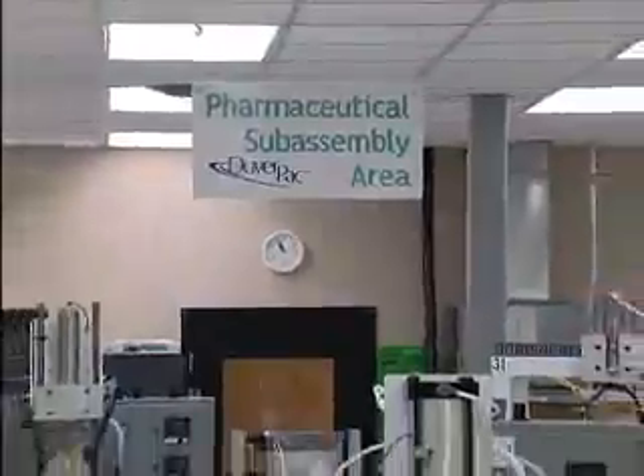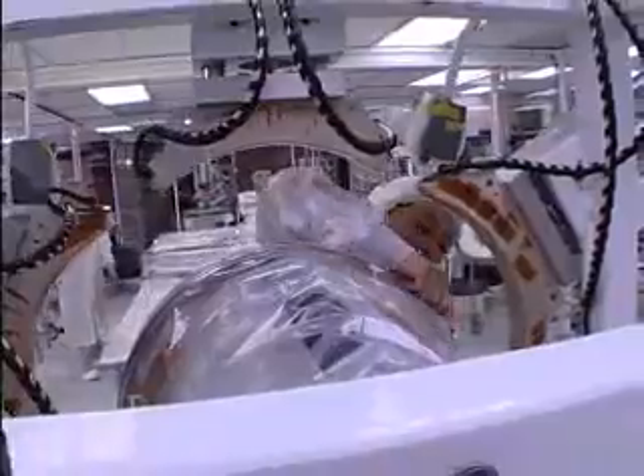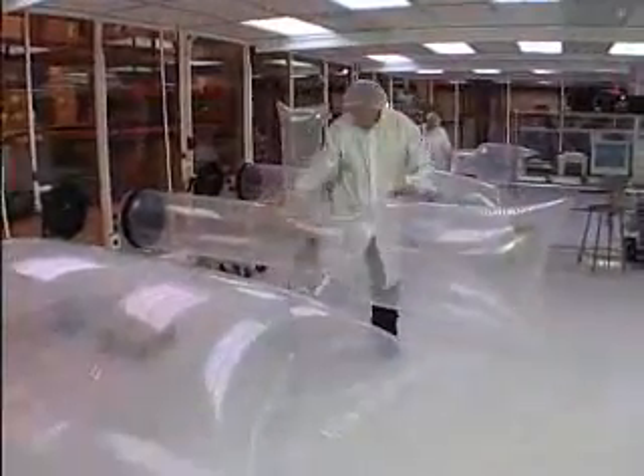The ILC Dover vision is to be the first choice in powder containment solutions for critical pharmaceutical industry applications. In collaboration with Eli Lilly, we developed a pioneering flexible containment system, the Dover Pack.